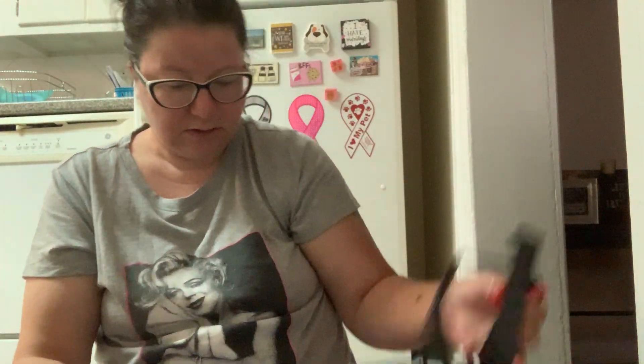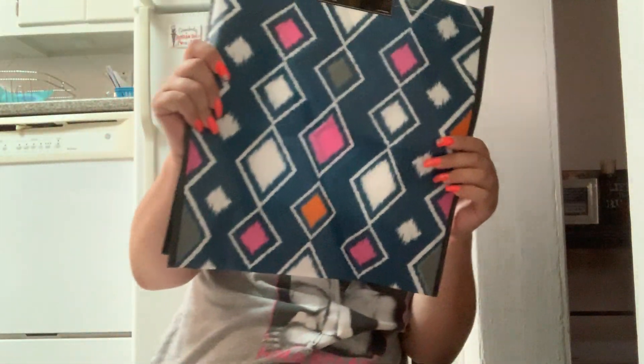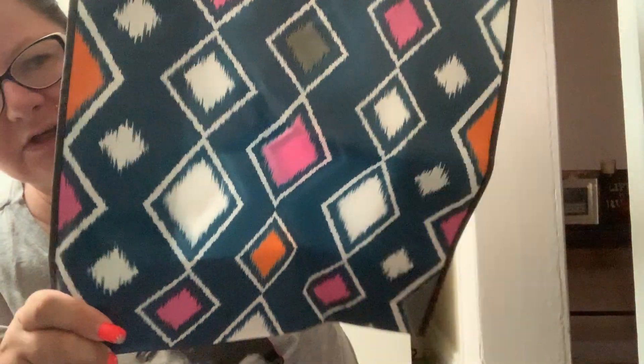Then I needed another tote bag — yes I did — because I have to put my empties in something. Although it's so cute I hate to use it just for the empties. I don't know, maybe I'll use one of my uglier tote bags for the empties. I thought this was really cute, I'm going to use it for my empties to put that in there and show you guys at the end of the month.